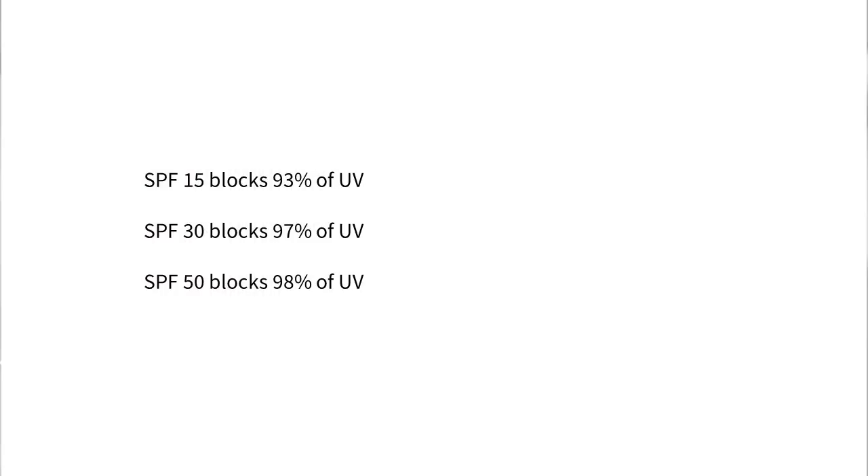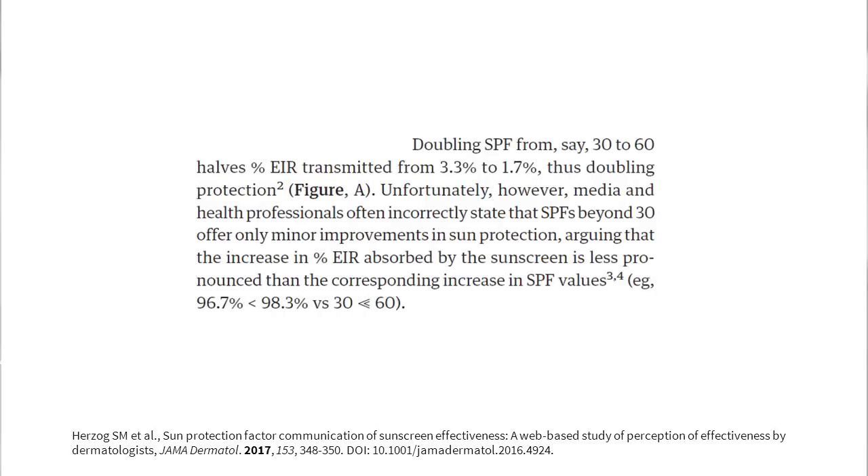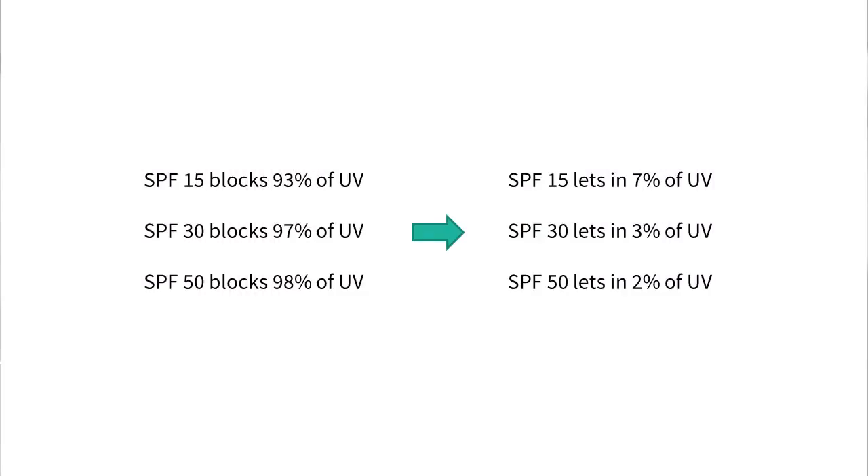There's a common myth that says SPF 15 blocks 93% of UV, SPF 30 blocks around 97%, and SPF 50 blocks 98% — so SPF 50 would only give 5% more protection than SPF 15, and only 1% more than SPF 30. However, this isn't a good interpretation. It's more important to think about the UV that does pass through and reaches your skin. A better way of looking at it is: SPF 15 lets in 7% of UV, SPF 30 lets in 3%, and SPF 50 lets in 2%. So SPF 15 lets in almost four times as much UV as SPF 50.